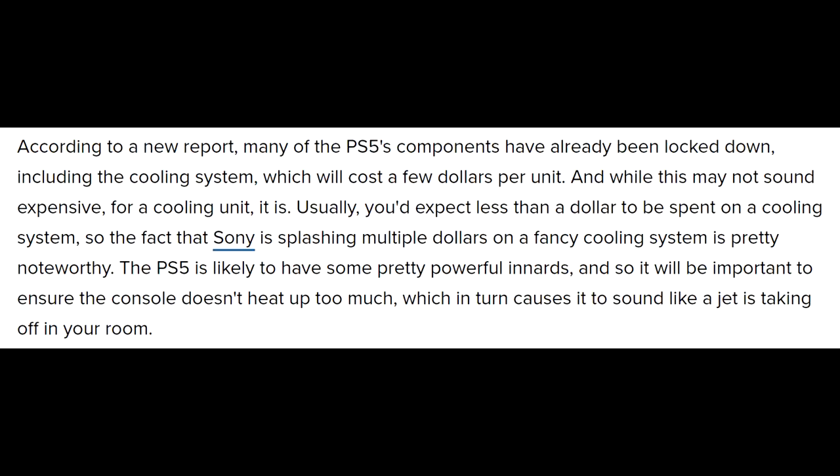The PS5 is likely to have some pretty powerful innards, so it will be important to ensure the console doesn't heat up too much, which in turn causes it to sound like a jet is taking off in your room. As a person who owns several Zen 2 processors and a Radeon RX 5700 XT — which is based on Navi architecture, the same GPU architecture going into next-gen consoles, but with ray tracing hardware built in — the components run hot. The Zen 2 chips run hot, the GPU runs hot. It's just hot-running tech, and you need to have adequate cooling for it.